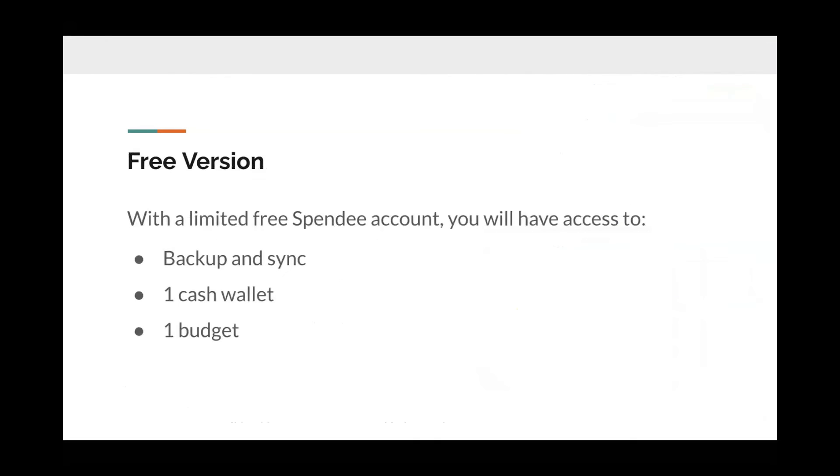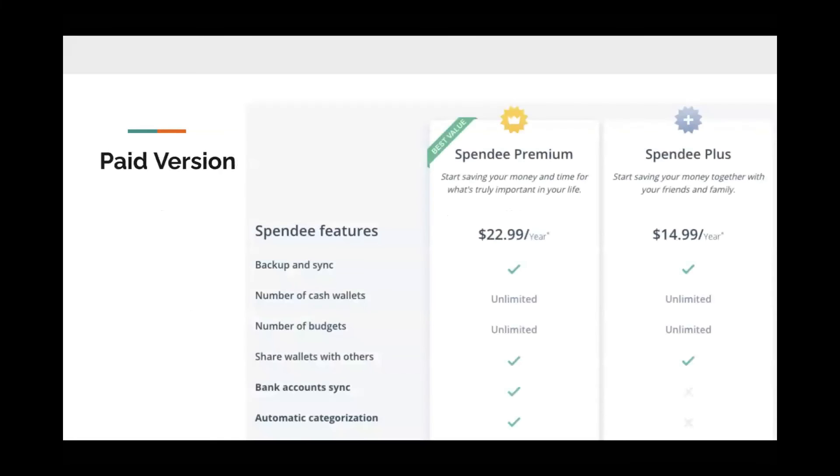Here's the free version. With the limited free Spendee account, you'll have access to backup and sync, one cash wallet, and one budget. The paid version includes backup and sync, unlimited number of cash wallets, unlimited number of budgets, the ability to share wallets with others, bank account sync, and automatic categorization.